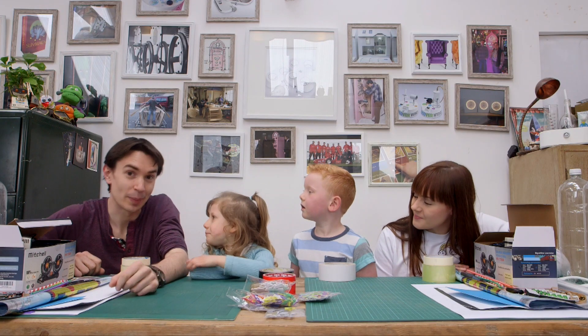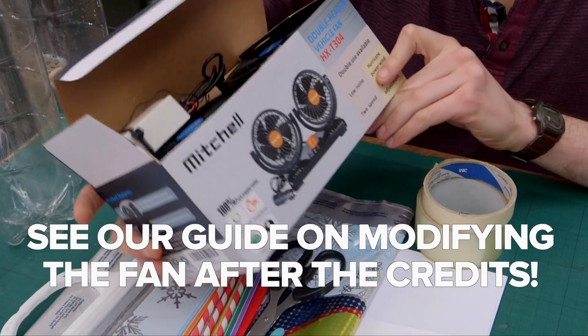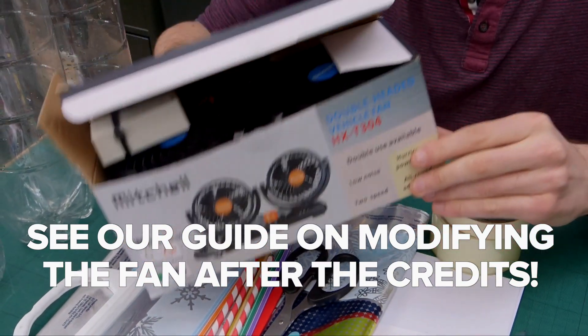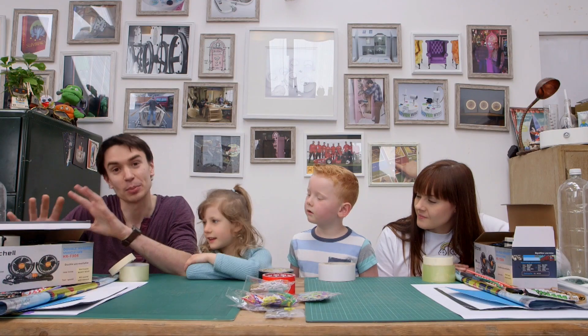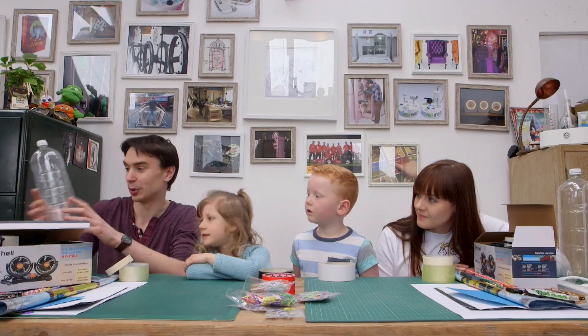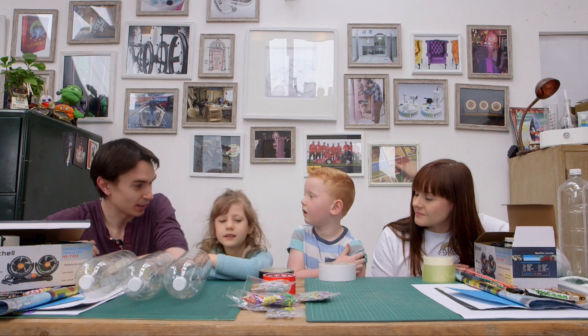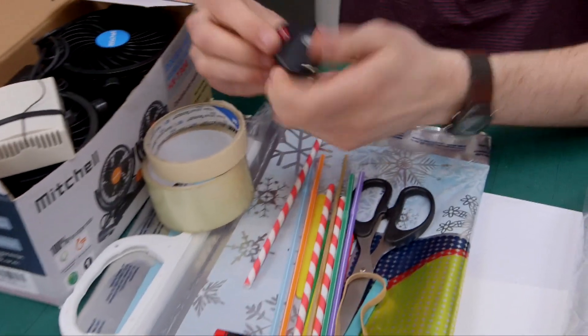For this challenge we're going to be building air boats — boats powered by fans. We've got a fan here that's used to keep people cool in the car, and you can buy these really easily so kids can make their own boats at home. We're going to show you how to modify these fans and then build some rafts out of old plastic bottles.